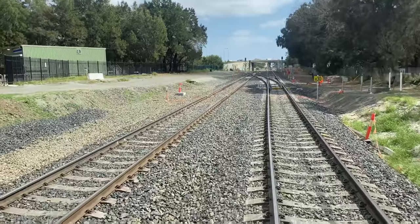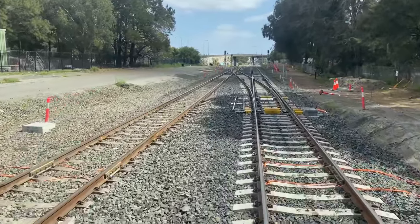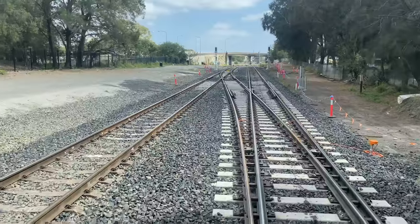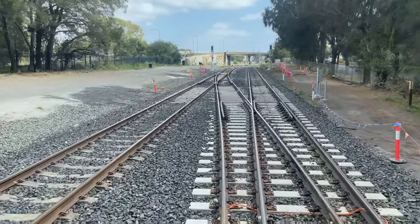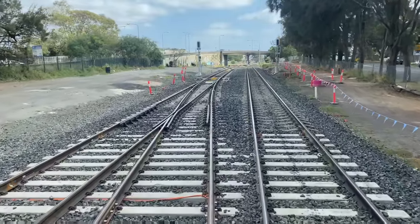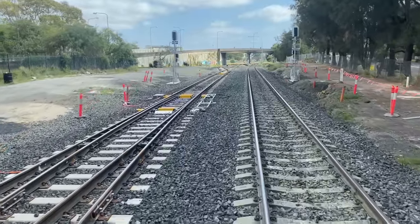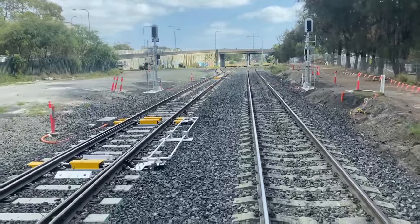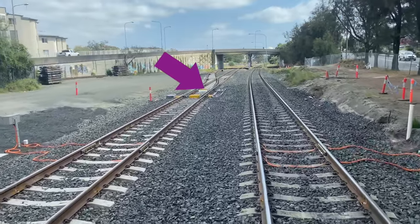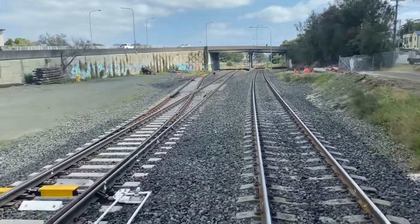Now in view is the first significant change: a new crossover junction. In the future, northbound trains will use this crossover to switch to the track on the left, meaning the track this train is on will be used by trains going towards Port Botany. Both tracks can be used in either direction when required. The track on the left has been redesigned, with the turnout to the Galco siding relocated slightly further north so it didn't obstruct the new crossover.